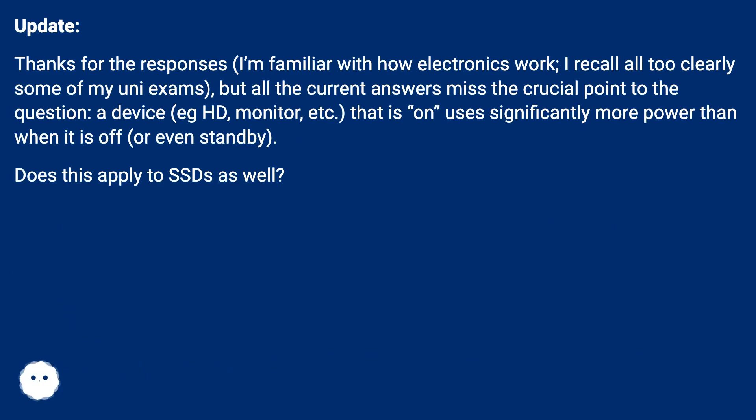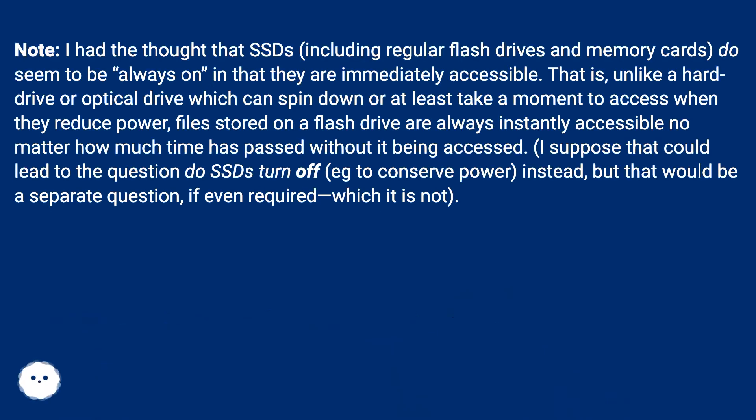Thanks for the responses — I'm familiar with how electronics work. I recall all too clearly some of my uni exams, but all the current answers miss the crucial point of the question. A device, e.g., an HD, monitor, etc., that is on uses significantly more power than when it is off or even standby. Does this apply to SSDs as well? I had the thought that SSDs, including regular flash drives and memory cards, do seem to be always on, in that they are immediately accessible.